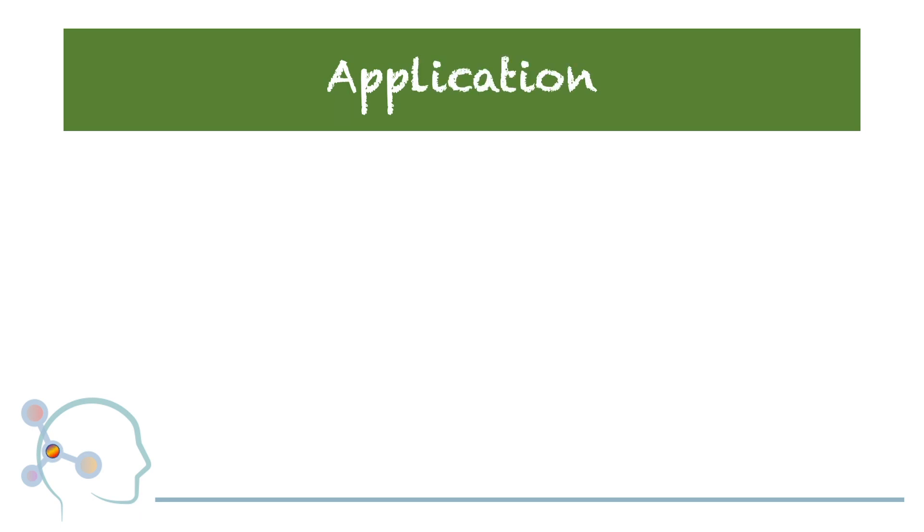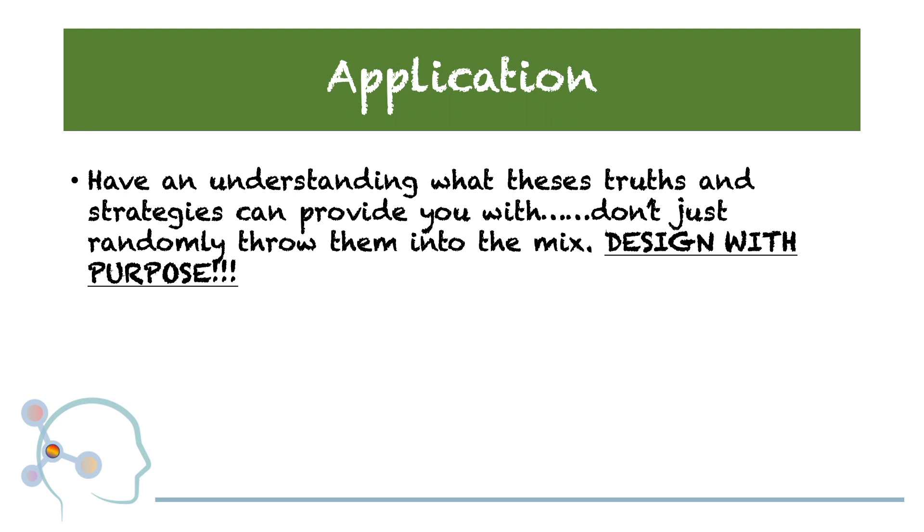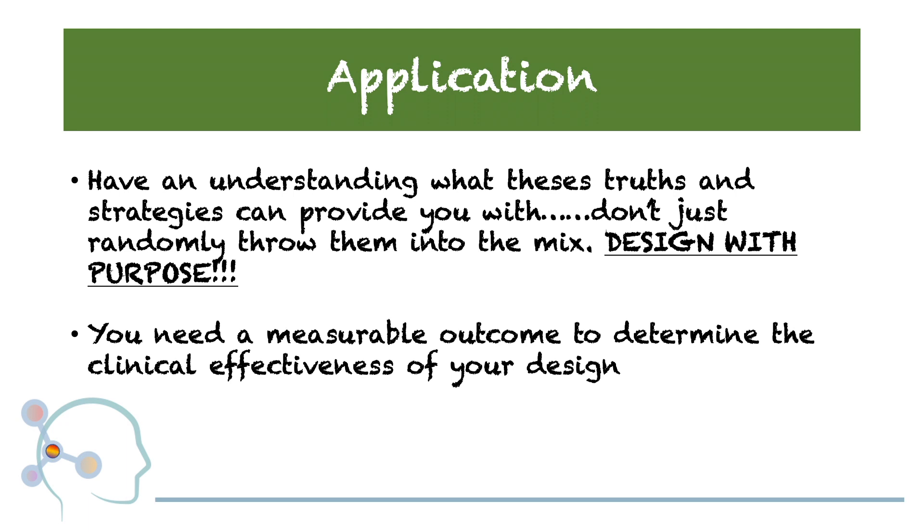Before just applying eccentric exercise to the individuals we work with, we need a thorough understanding of what these things can and cannot give us. Do not randomly throw eccentric exercise into the mix. Design with a purpose. Ask yourself: why would I use this type of contraction? What am I expecting will happen? How will this help achieve a greater goal? To determine the effectiveness of this type of exercise — or any exercise — you need a measurable outcome to determine how effective the design and programming actually was.